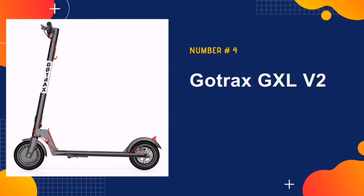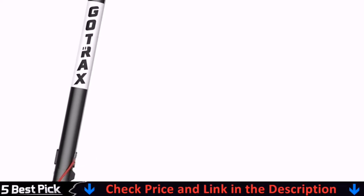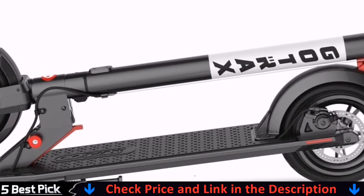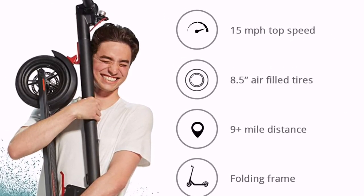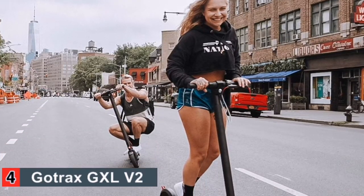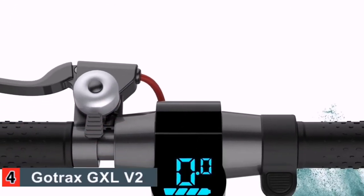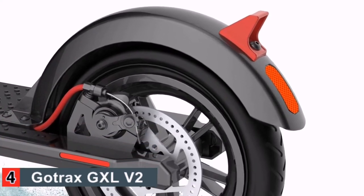Our fourth best commuter electric scooter is the Gotrax GXL V2 commuting electric scooter. Most electric scooters can be costly, but the Gotrax GXL V2 is a budget-friendly, practical alternative. Ideal for shorter trips, this 250-watt motor scooter has a maximum speed of 15.5 miles per hour and a weight limit of up to 220 pounds. Its 36-volt battery allows the scooter to travel up to 12 miles on a single charge, with a recharging time of 4 hours.